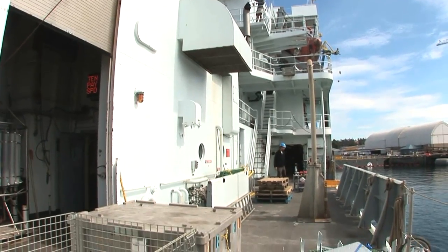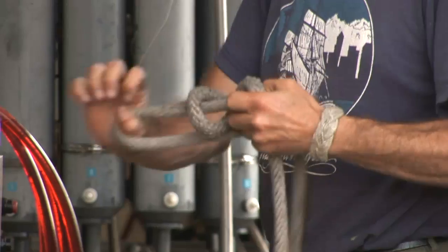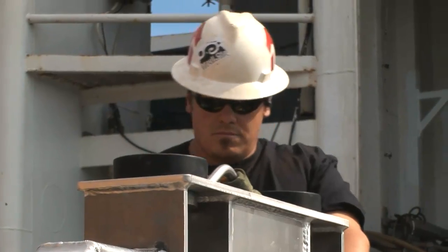We're on the deck of the RV Thompson, getting ready to head out for a month-long cruise, 300 kilometers offshore, to array instruments around Endeavour Ridge.